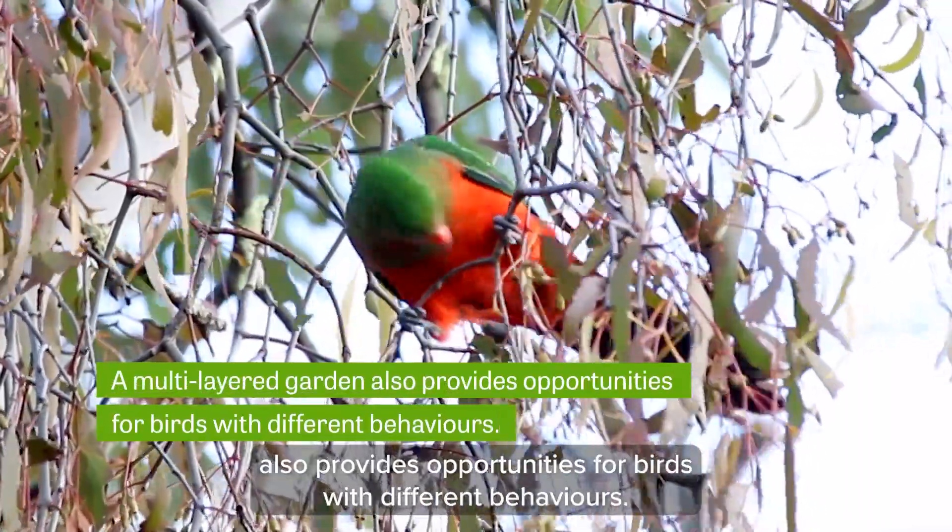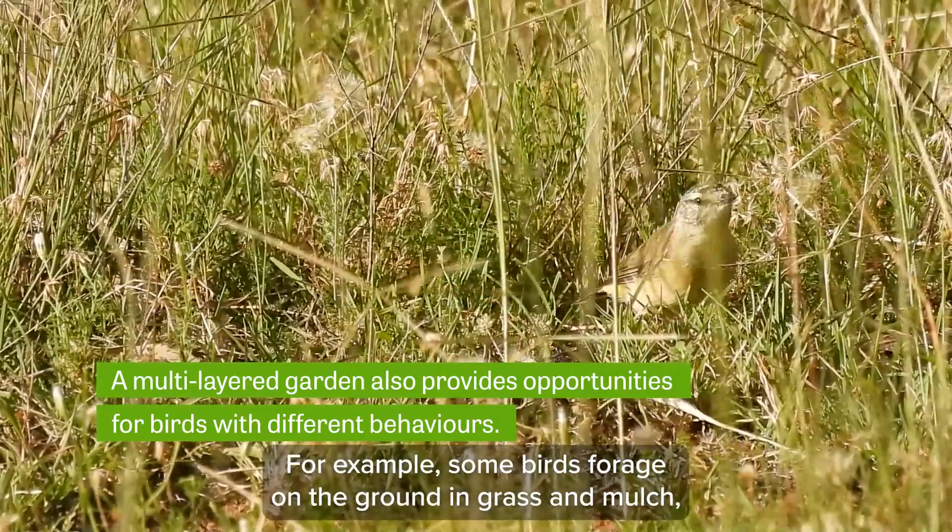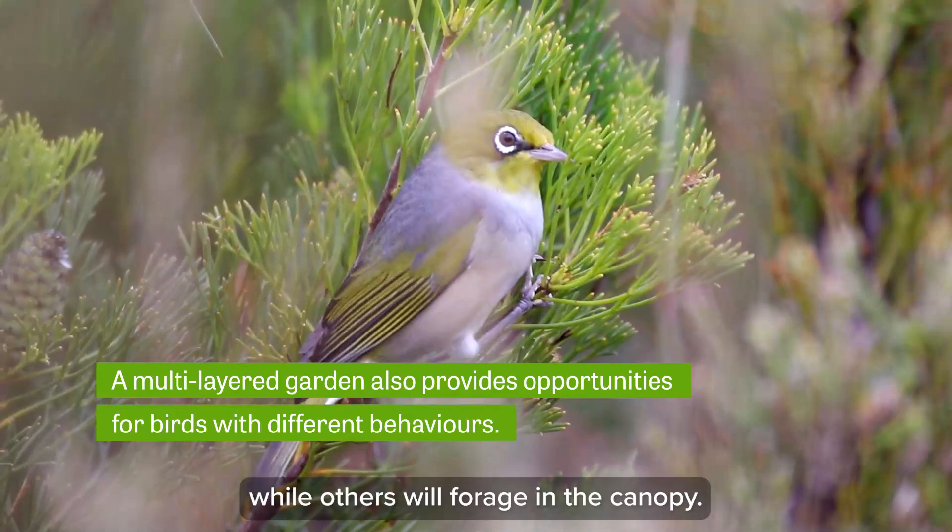A multi-layered garden also provides opportunities for birds with different behaviours. For example, some birds forage on the ground in grass and mulch, while others will forage in the canopy.